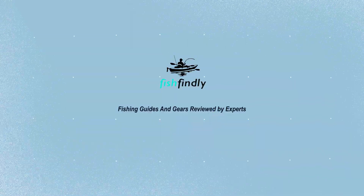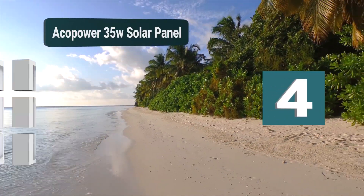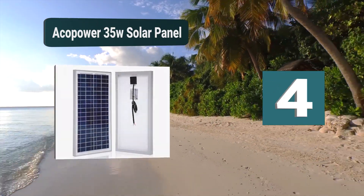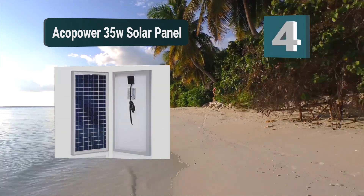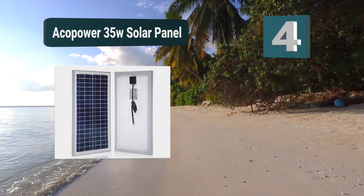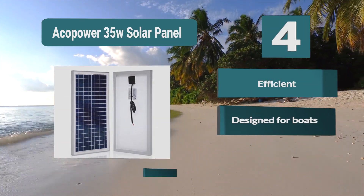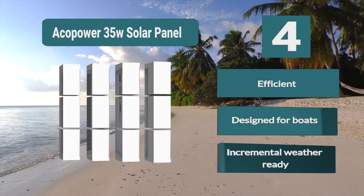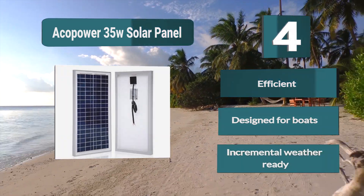Number 4: Akapower 35W solar panel. The pre-drilled holes and stripped wires make this an easy solar panel to set up on your sailboat. If you want to turn your sailboat into an off-grid vessel, it is worth checking this kit out. This panel is also small — no need for something which takes up more room. Features: efficient design for boats, weather ready.